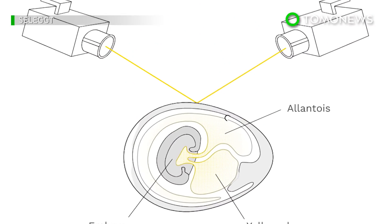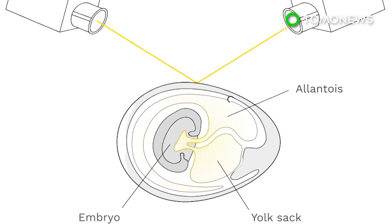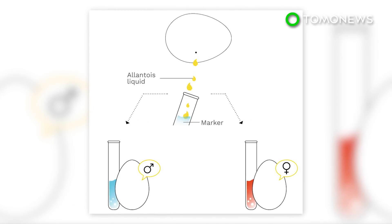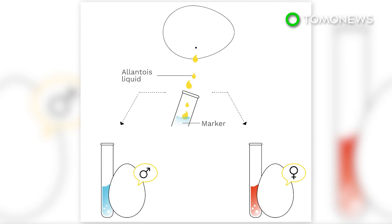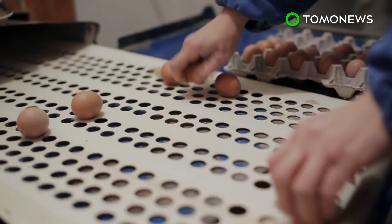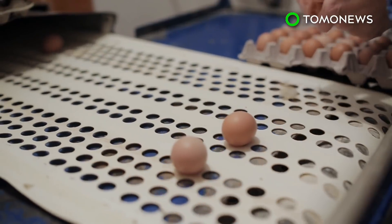According to a report by the group, the new technique dubbed the SELECT process uses a non-invasive procedure to extract Alantois fluid from fertilized eggs. The fluid is then collected into a container that changes color depending on whether the embryo is male or female. Male eggs are then separated from female eggs and turned into feed, and female eggs go on to hatch and grow into laying hens.